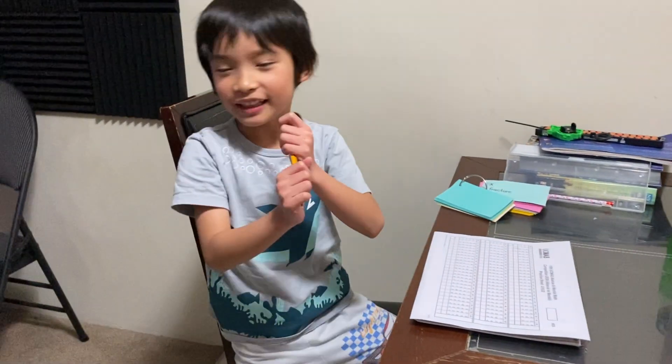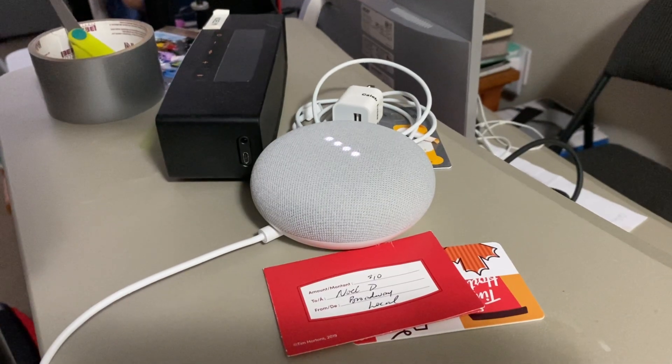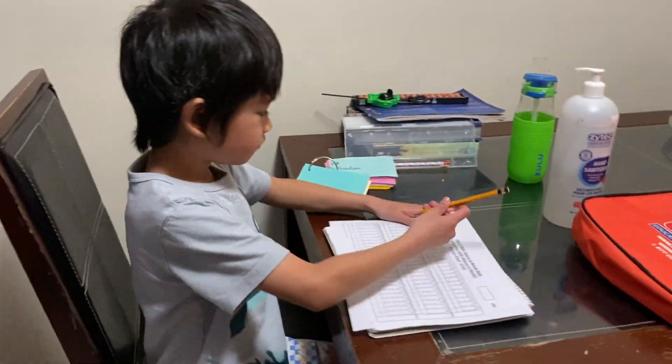Hey Google, set that alarm in 8 minutes. 11:04 AM. Send. Bringing you Pinoy stories here in Canada.